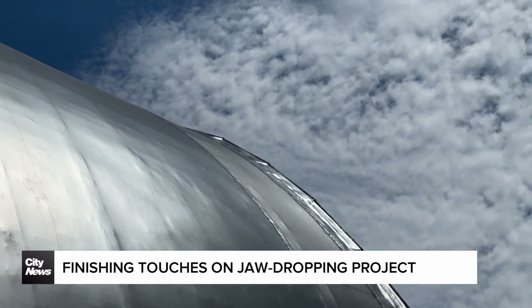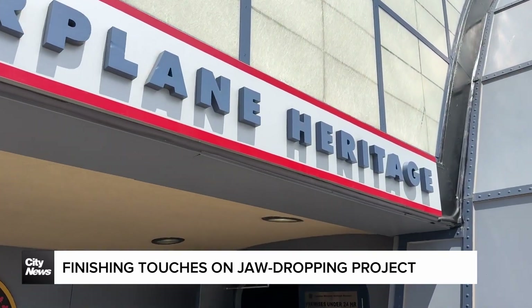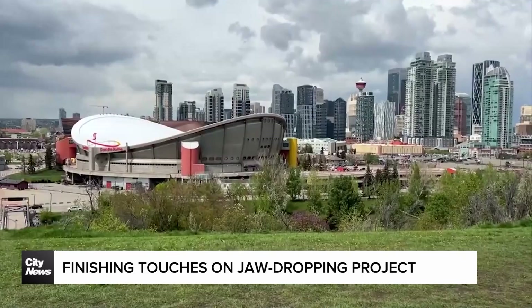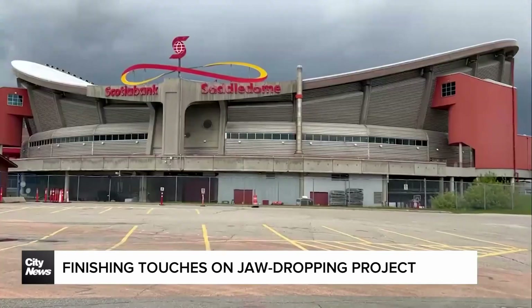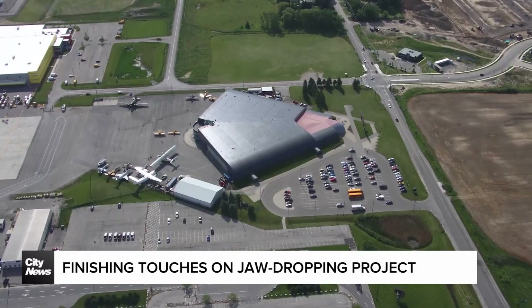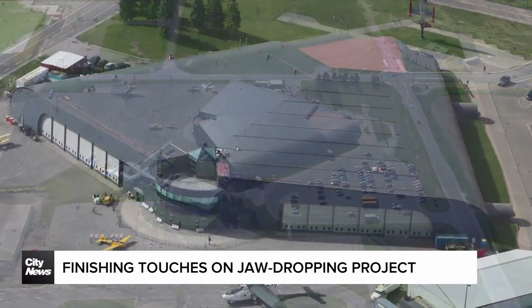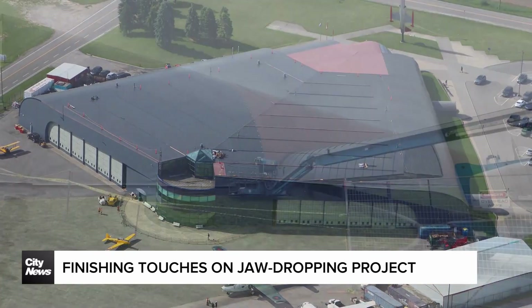Construction of the iconic Hamilton landmark started in 1993, with the 150,000 square foot roof going on in 1995. Not quite as big as the 180,000 square feet of Calgary's Saddledome, but not that far off either. At the time, the roof was believed to be the largest project of its kind in Canada, and even today was the largest project of its kind underway in Ontario.